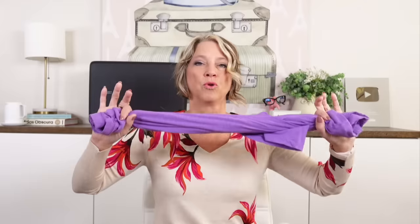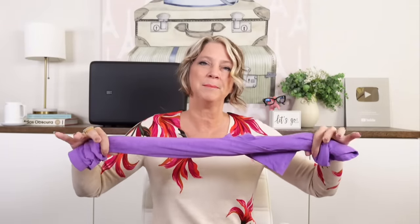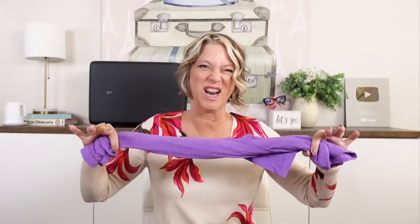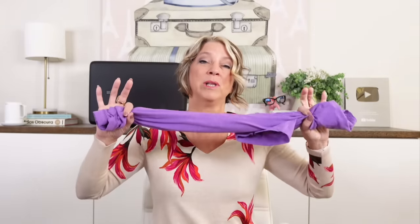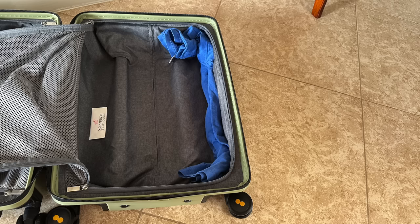Another travel hack is to roll your clothes lengthwise. If you don't fold, you can sometimes fit an extra shirt or thin sweater by rolling it lengthwise and packing it lengthwise against the length of the suitcase.